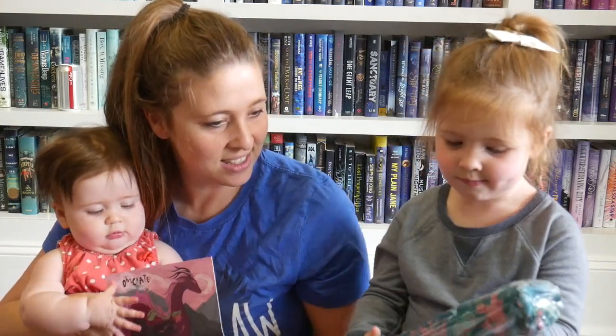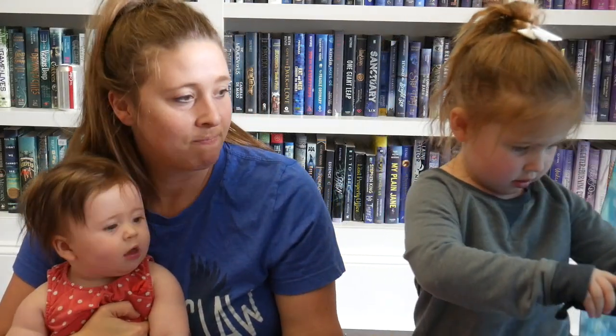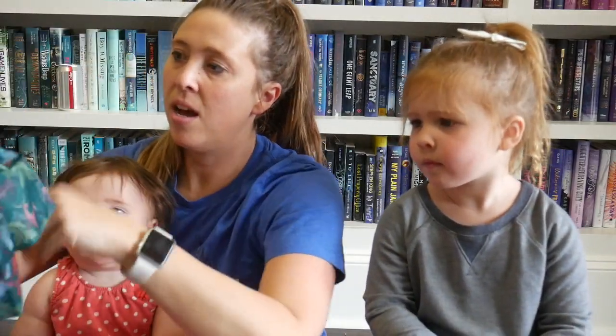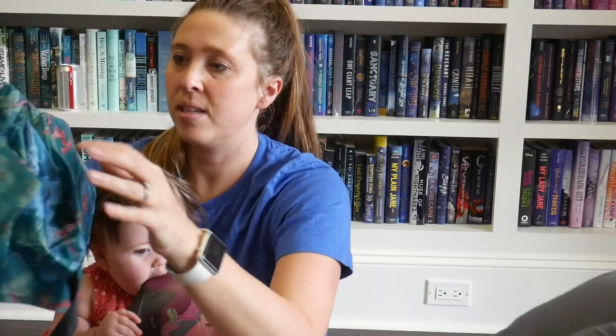It looks really pretty — should we open it? No way — that's a very pretty umbrella! Let's not open it any further than that though. Whoa, look at the umbrella — it's beautiful. So it's got like mythical beasts and things on it, obviously because of the theme this month. It's really pretty, I like this one.